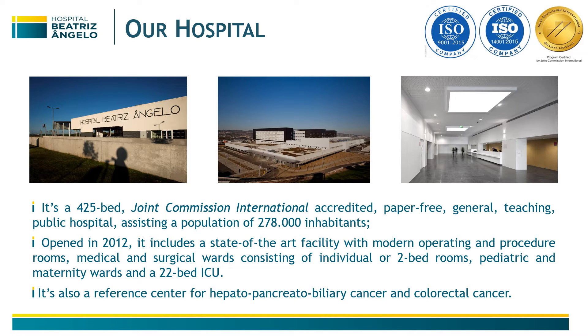Since we opened in 2012, we include a state-of-the-art facility with modern operating and procedure rooms, medical and surgical wards consisting only of individual and two-bed bedrooms, pediatric and maternity wards, and a 22-bed ICU.